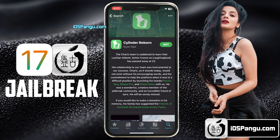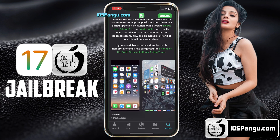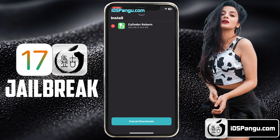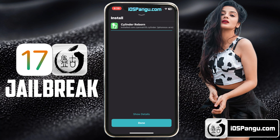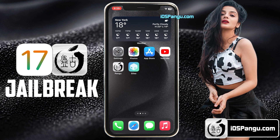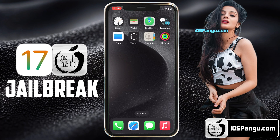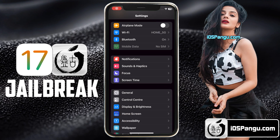Let me go ahead and install one of the tweaks to demonstrate the process. I'm going to install a tweak called Cylinder. This tweak will give you really cool home screen icon animations. Currently there are 45 icon effects. If these animations do not satisfy your needs, you can create your own animations using Lua. As you can see, I am getting a lot of cool screen transition effects.